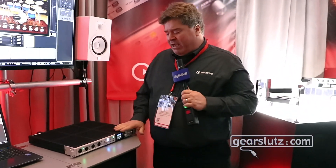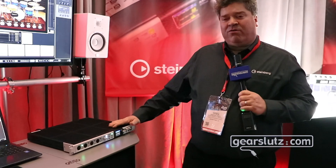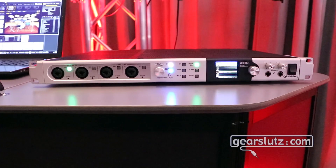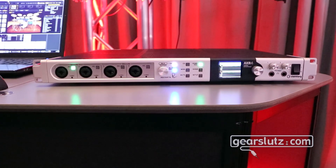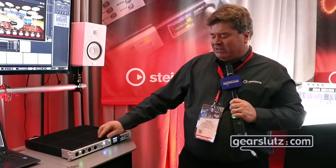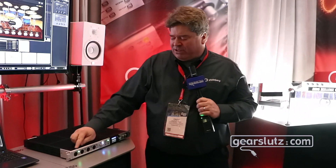This is a unique interface because the world has kind of plateaued for a long time in a world of 24-bit conversion, but this interface does full 32-bit analog conversion — it can do 32-bit integer — and it has a nice variety of I/O options.